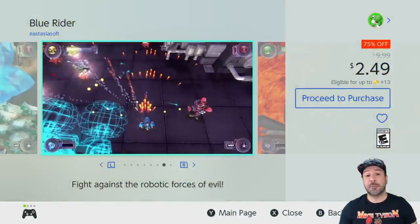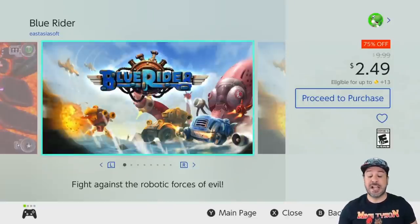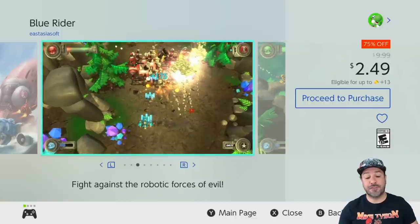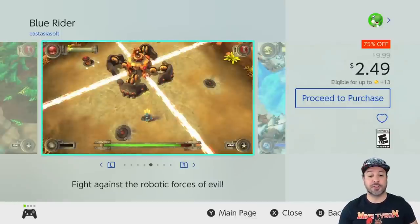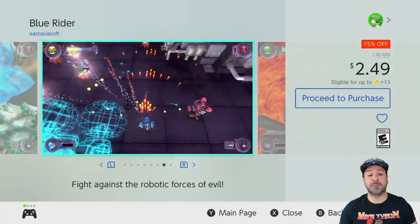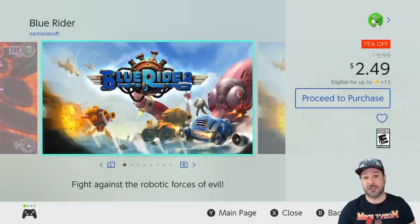For the next game we jump up to the $2.49 price point with Blue Rider, currently 75% off. Blue Rider is a really amazing shoot-em-up on the Switch with some really clean visuals and very tight and responsive controls, which is just what you want. The only thing about the game is it's not that long, but at $2.49 it becomes a perfect value for the money — I would say it is top-notch value.